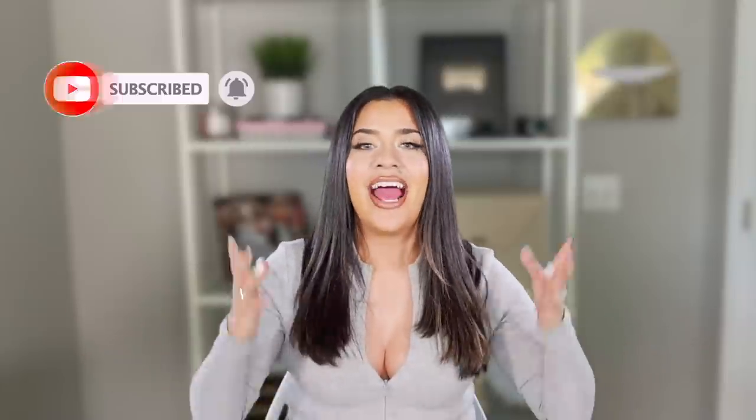Before I tell you my sweet gets of traveling with kids, definitely hit that subscribe button for more mom content, especially chaotic mom life content — I would love to have you here. And of course, hit that like button if you would like to see more videos like this one.